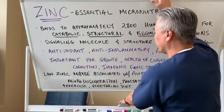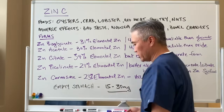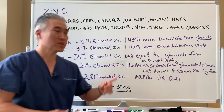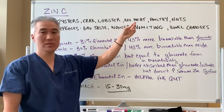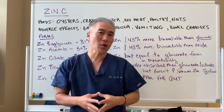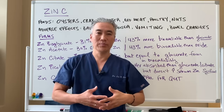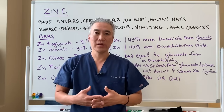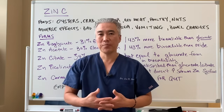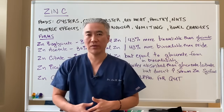Let's go into how we get zinc through food. Probably the highest level is in oysters. You also have crabs, lobster, red meat, poultry, nuts, and seeds — they all have zinc. There are also fortified cereals and milk products that contain zinc. However, in clinical practice where we see a lot of autoimmune disease and food sensitivities, we tend to steer away from milk-based and wheat-based products.